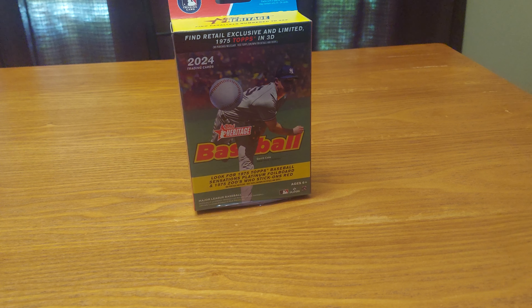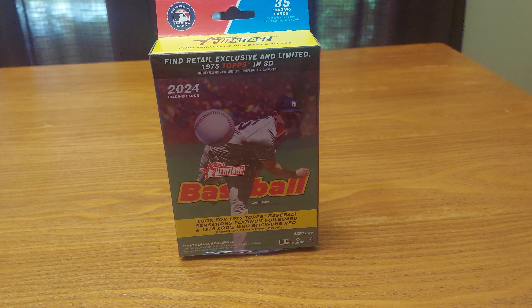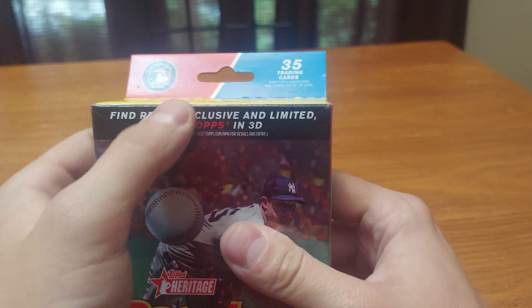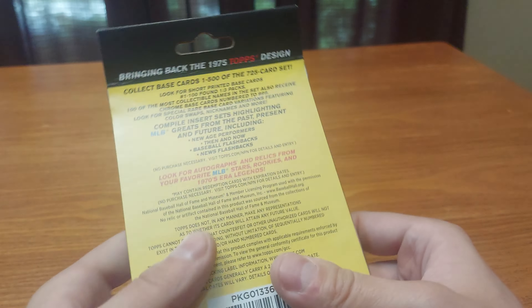Hello YouTube and welcome to Trading Cards of Awesomeness. Today we have 2024 Topps Heritage Baseball Hanger Pack, Hanger Box from Target, and you can get a chance for a 3D card from 1975 Topps — it looks like that there, and you can pause to read the back.